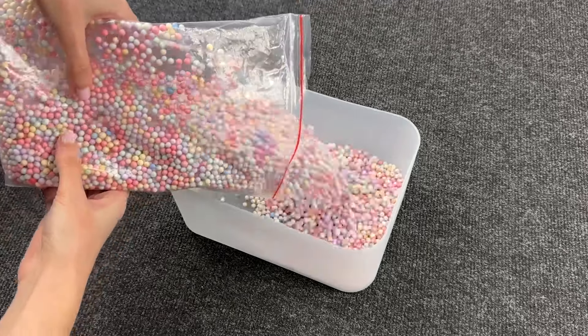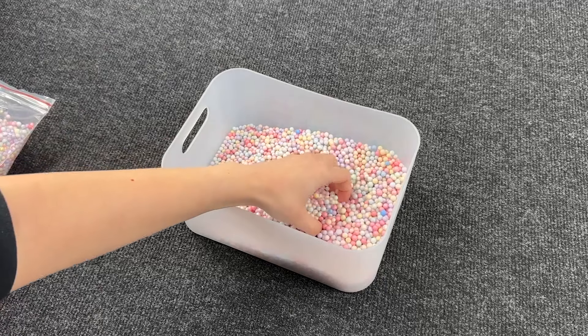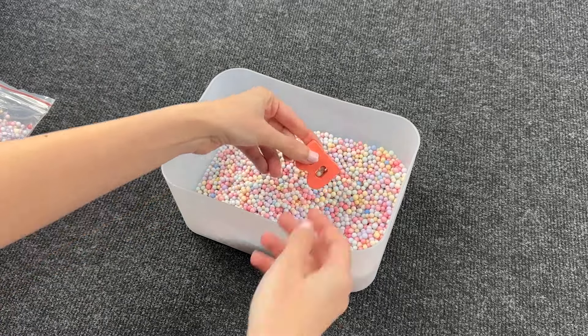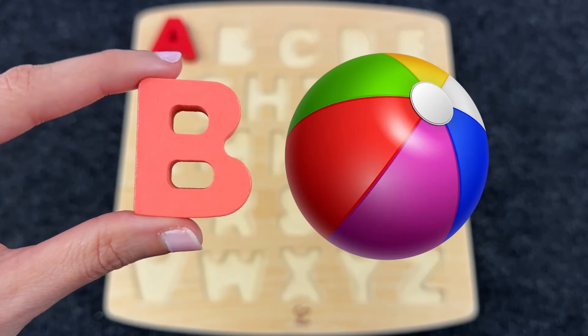Wow! How many colored balls? Let's find the next letters! It's the letter B! B is for Ball!